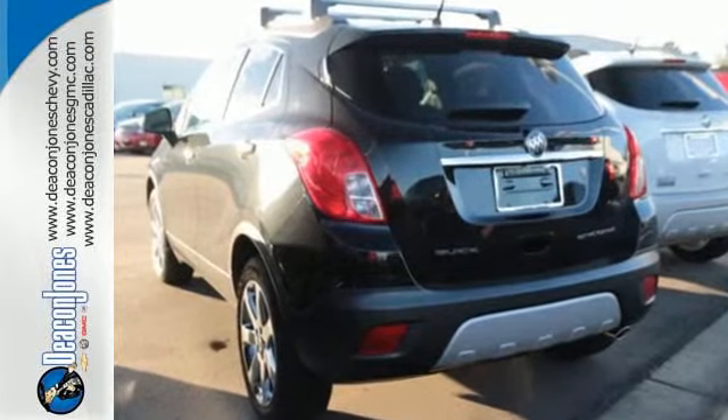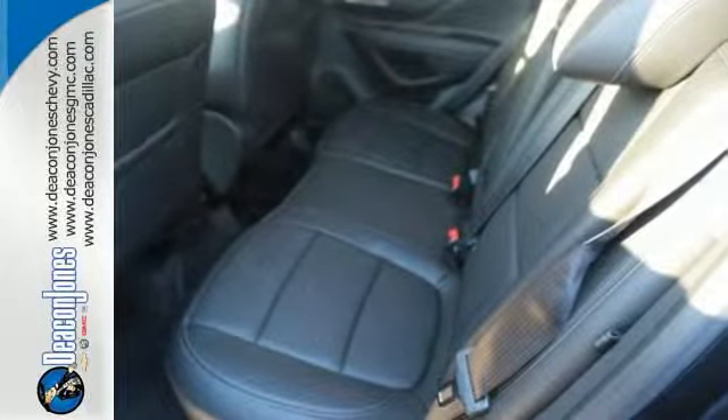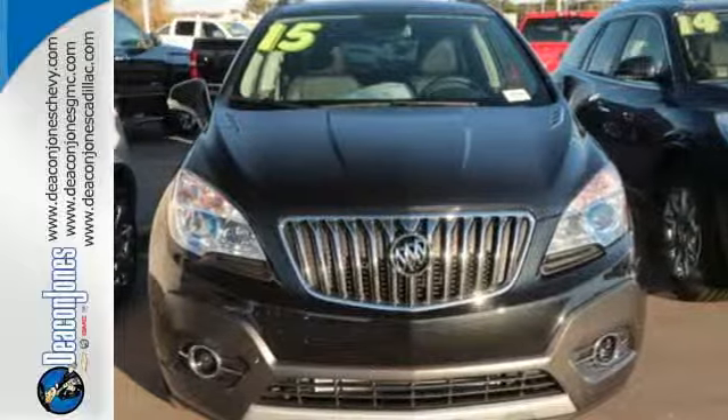Inside, you'll find the finest in both technology and comfort with the power driver seat, Bluetooth wireless, and rear view camera. With thoughtful details and efficient design, this Encore will easily complement your lifestyle.